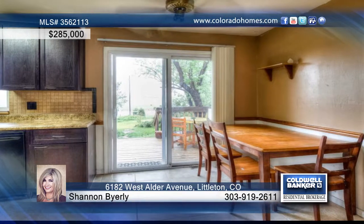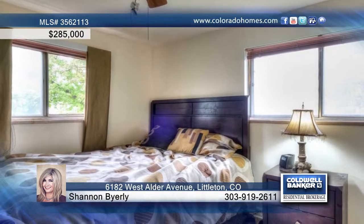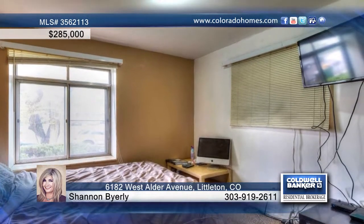Entertain your guests in the finished basement where a projection wall is ready to play movies. Views of the park-like backyard welcome you to the outdoor living area.